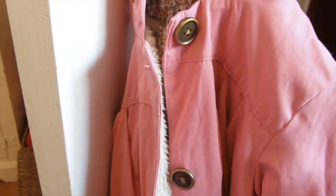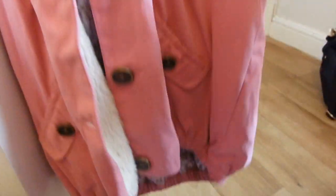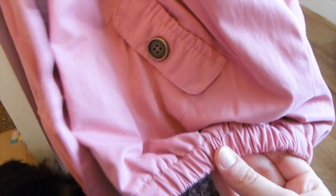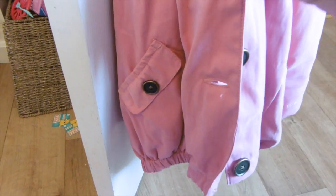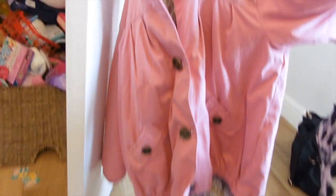I also got her this coat from Next. It's not waterproof but it's just a nice springtime one for when it's dry but cold - really fleecy inside with a nice floral print. It's this nice pink color which she loves, and it's got pockets. It's quite casual because it's elasticated around the bottom, and it's got big chunky buttons to do it up. When it's done up it kind of looks like that, and it's got a hood.